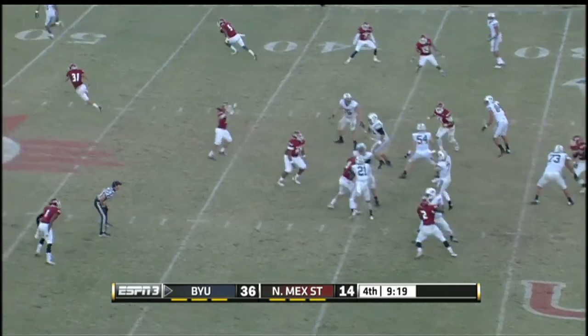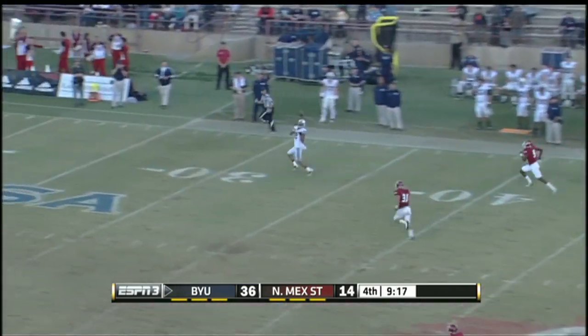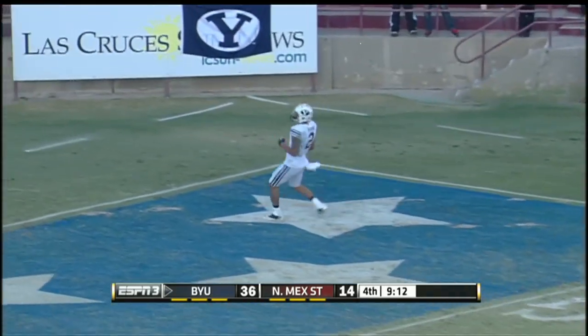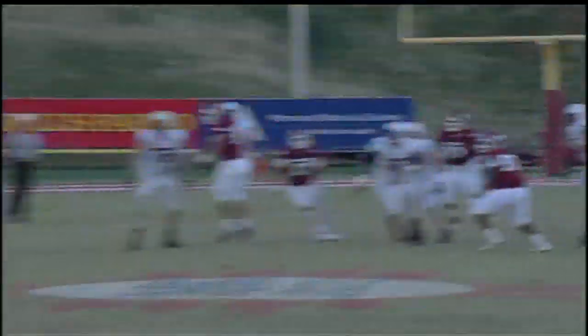First and 10 for Lark and the Cougar offense. Does a nice job of stepping up in the pocket. Someone's wide open — and how do you let him? Cody Hoffman walks into the end zone for his fifth touchdown catch of the afternoon. How does that happen?